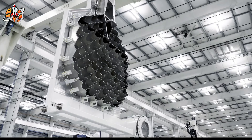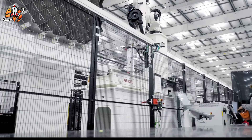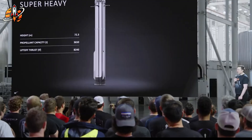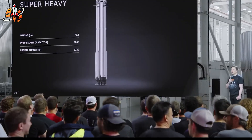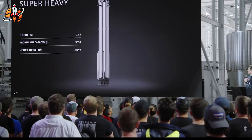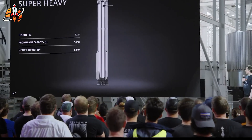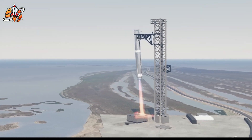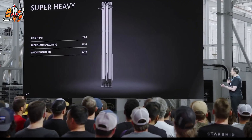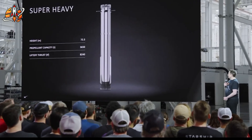The new Raptor 3 engines aren't just more powerful — they're fundamentally different. SpaceX eliminated the external heat shields that protected earlier Raptor engines during re-entry. Instead, they're using regenerative cooling, circulating super-cold methane through internal channels to keep the engine cool — like liquid armor flowing through the engine's veins. Each Raptor 3 costs approximately $500,000 to manufacture using advanced 3D printing techniques, compared to the space shuttle's main engines which cost $40 million each and required complete rebuilds after every flight.